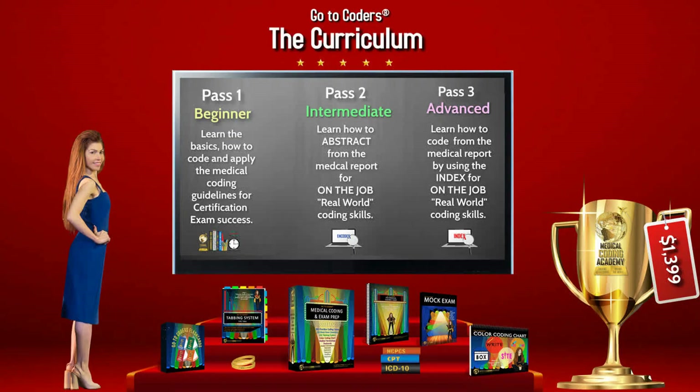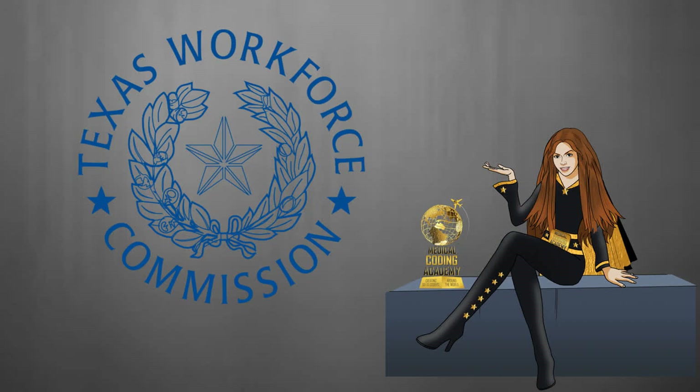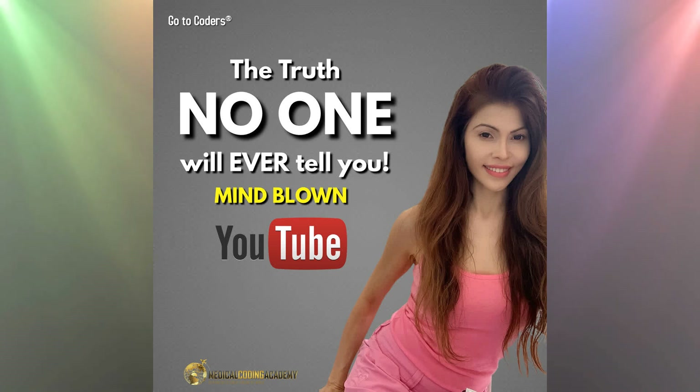Instead, take the course from Medical Coding Academy, and here are 10 reasons why. Number one: MCA is licensed through the Texas Workforce Commission — and by the way, all coding programs need to be licensed by their states. Before you ask, none of the coding schools are AAPC or AHIMA accredited. Neither of those organizations are accrediting agencies — accreditation is reserved for major colleges in order to offer school loans and grants.